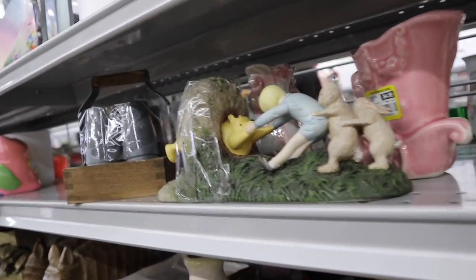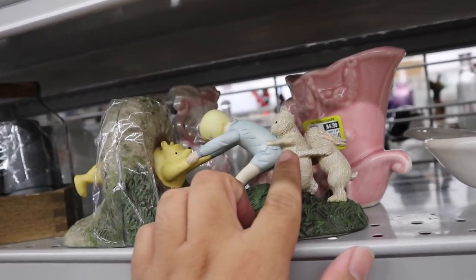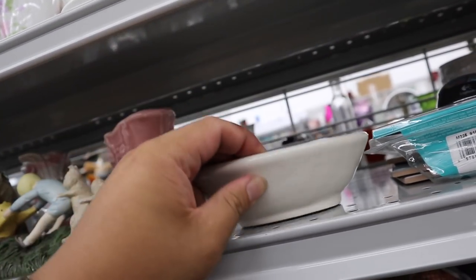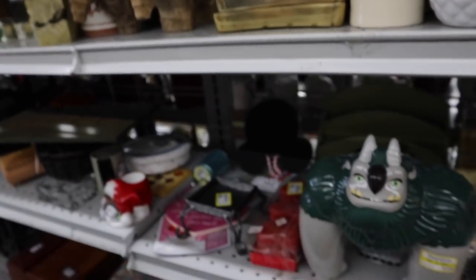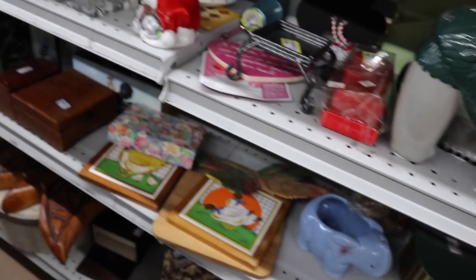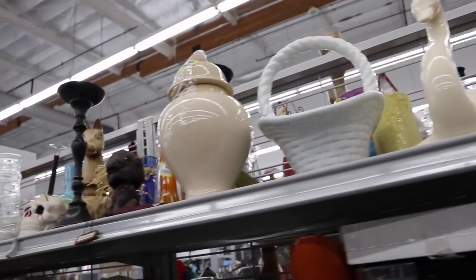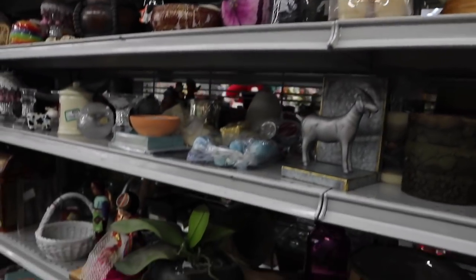Oh, Winnie the Pooh — oh, this is a bookend. The rabbit's ears are missing on that one, but this rabbit's ears aren't missing. That's cute — I think this is from Target, $1.99. There are so many cute things, you guys. I'm like crying that there are so many cute things.